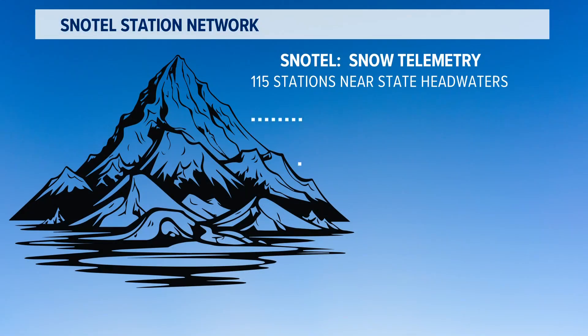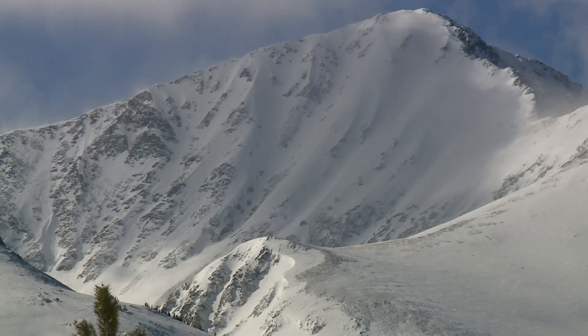But those stations only measure the snowpack between 8,500 and 11,500 feet, so most of the snow that we see above tree line is not even counted. Half or more than half of our seasonal snowpack can be at those higher elevations.